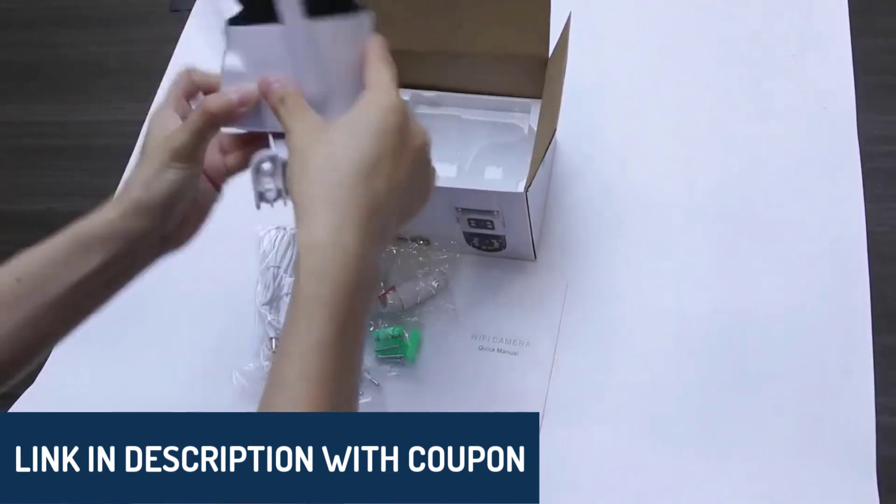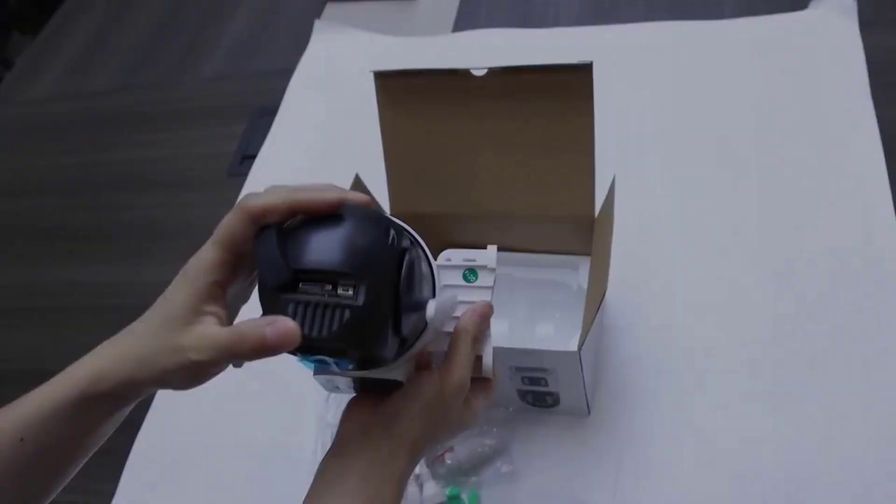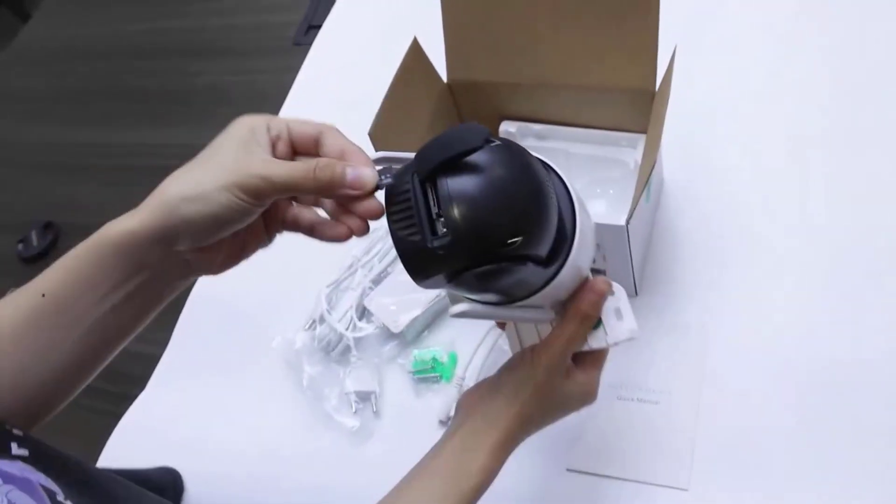This list is based on our personal opinions, and we considered a mix of ratings, reviews, popularity, pricing, quality, durability, and more.